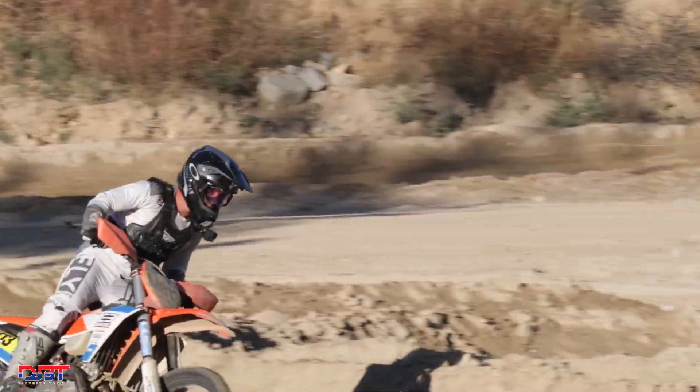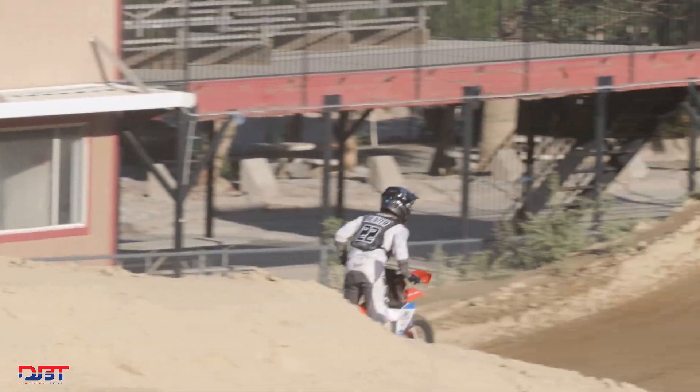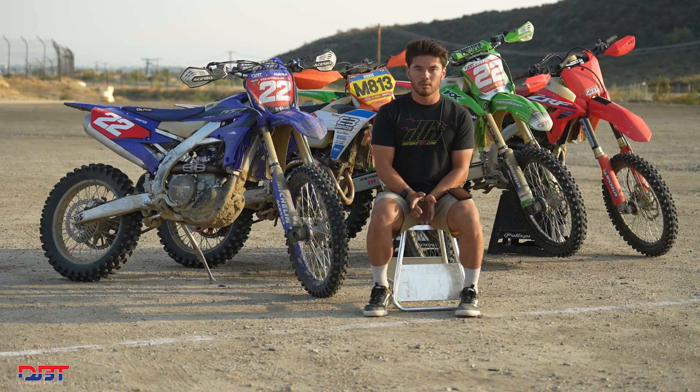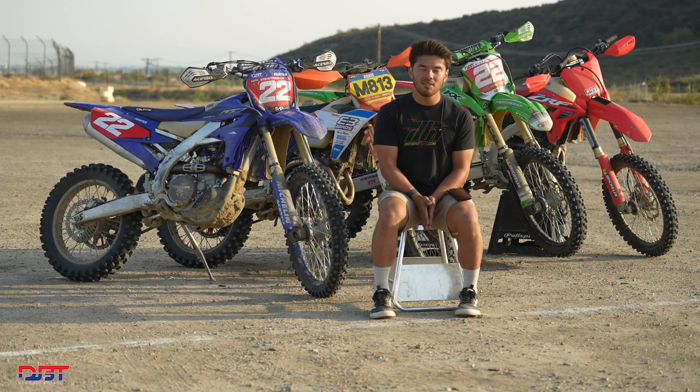Overall it's a very solid platform. I felt like I could jump on it and feel very comfortable right away, which is actually atypical of an Austrian bike for me — it usually takes me longer to adapt. I really didn't like this bike in stock form, but doing all these modifications really brought it back to life for me.